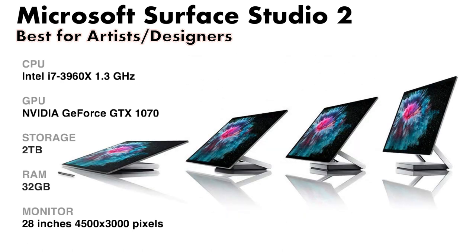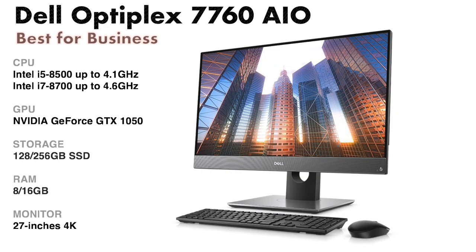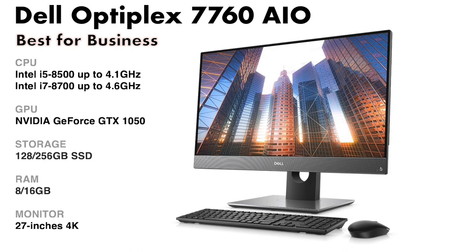The Microsoft Surface Studio is an elegant all-in-one digital creation solution with fast performance, an accurate touchscreen, and a super thin display — a capable computer for artists and designers.